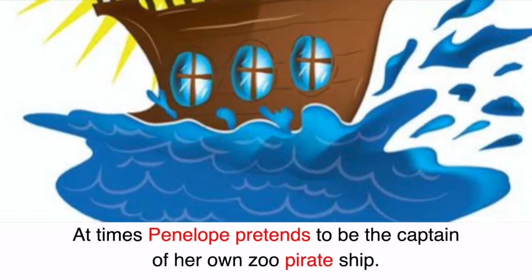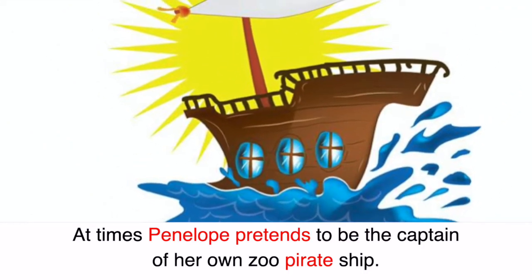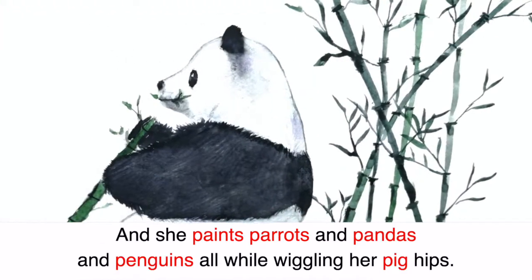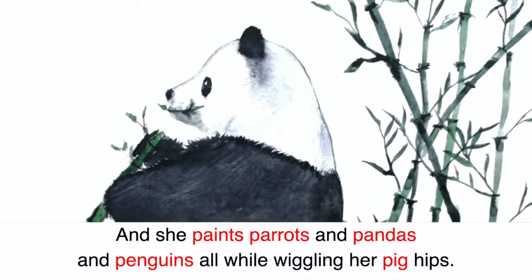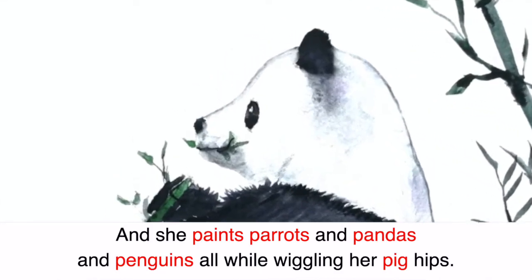At times Penelope pretends to be the captain of her own zoo pirate ship. And she paints parrots and pandas and penguins all while wiggling her pig hips.